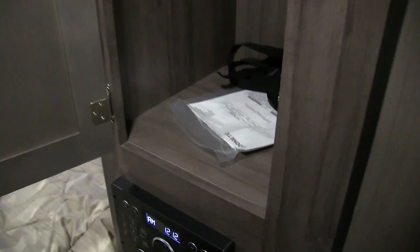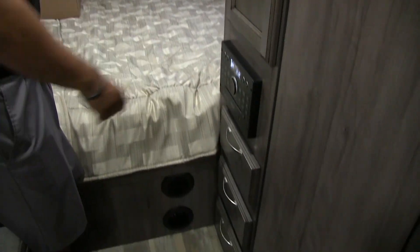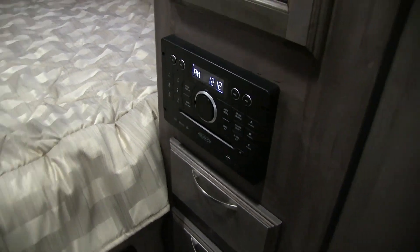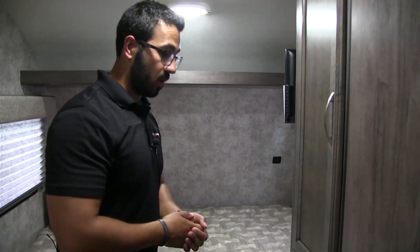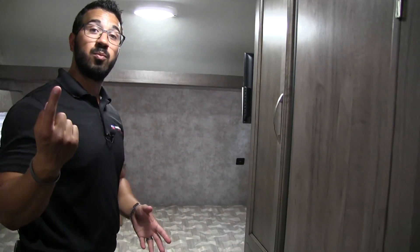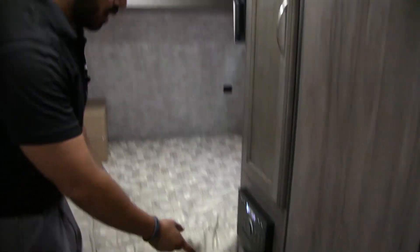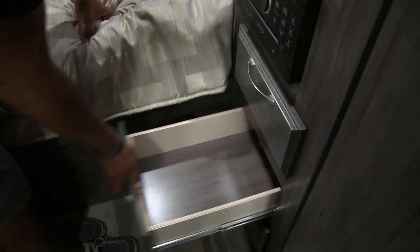Coming over to the side, we'll open this up — wardrobe hanging space, which is not something you get very often in this size of travel trailer, especially in this floor plan. Underneath that is a multimedia center — a CD, radio, and DVD player. It's already pre-wired to the TV, so if you want to watch a movie you can just pop it in. This one controls the speakers both inside and outside, and it is Bluetooth capable. Underneath that you see three more large, full-extension drawers.